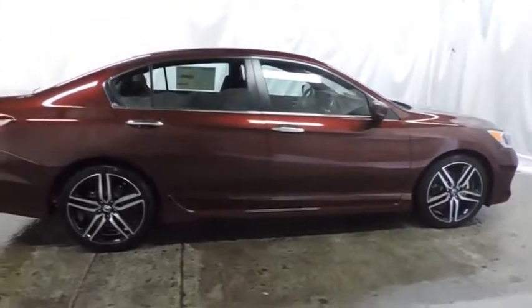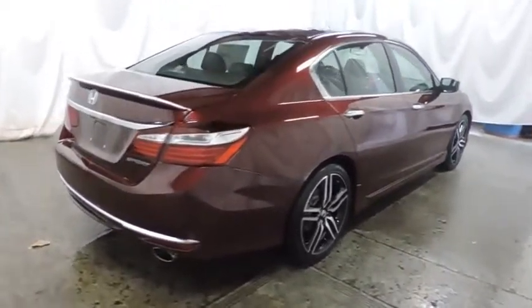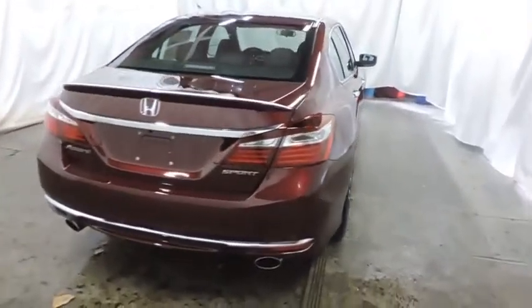Tachometer, outside temperature gauge, cloth seat trim, engine immobilizer, four piece floor mat set, low tire pressure warning, power rear window sunshade.